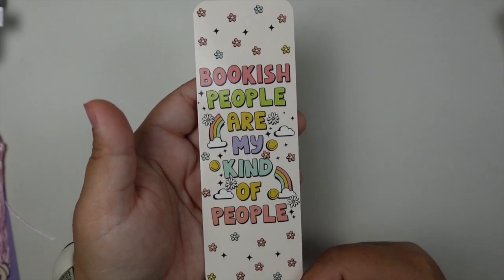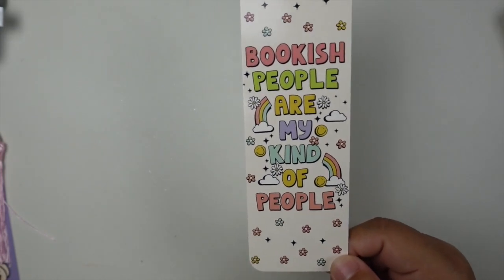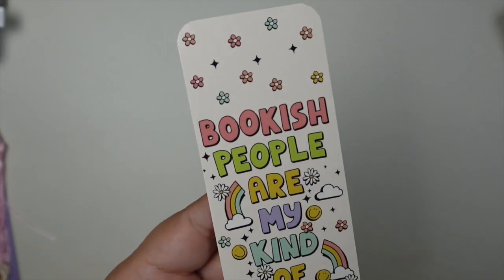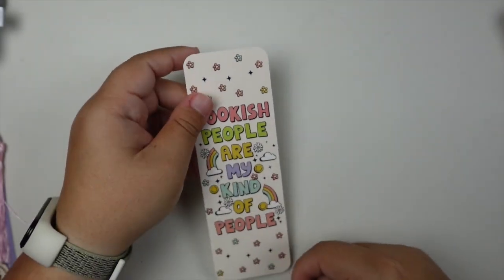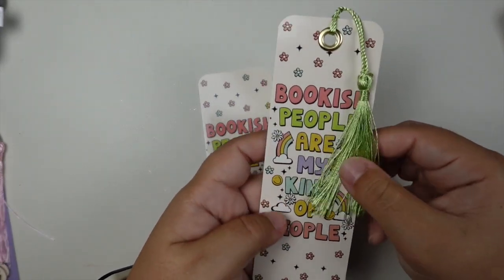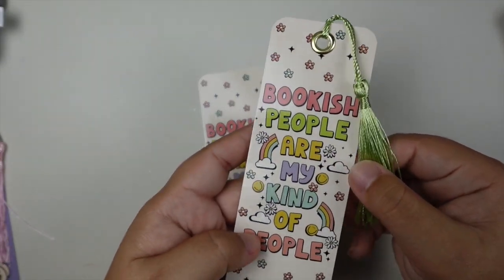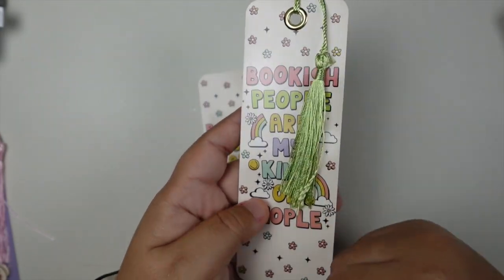This one's probably my favorite traditional bookmark that's currently available. It says 'bookish people are my kind of people' — super fun and colorful with the rainbows and the clouds and the flowers. Like, this one's so fun. For the tassel I decided to go with a really pretty light green to match the color on the 'people' font, which I think is super fun.